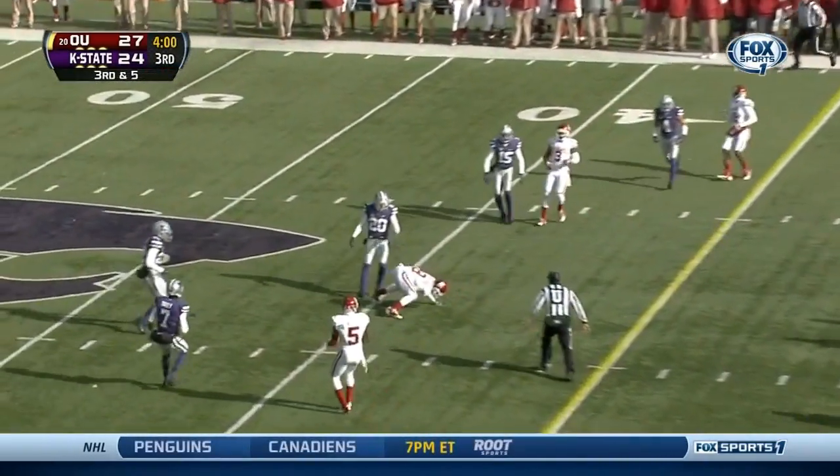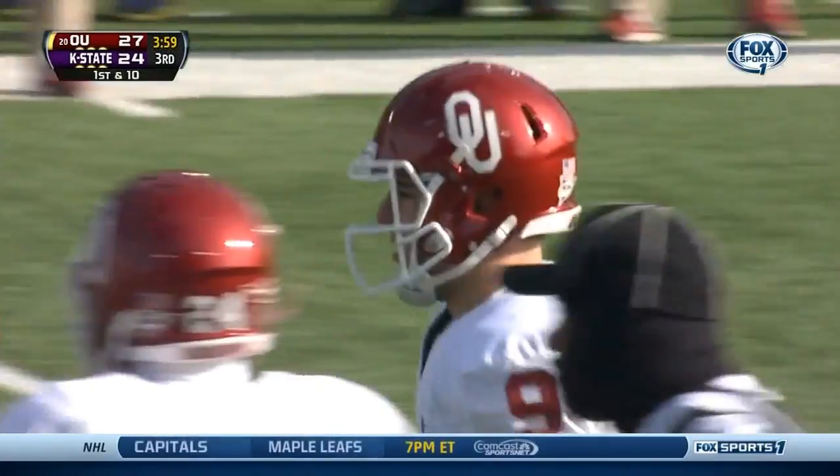Quick throw, slant — caught. That's how you quiet a crowd. Saunders.